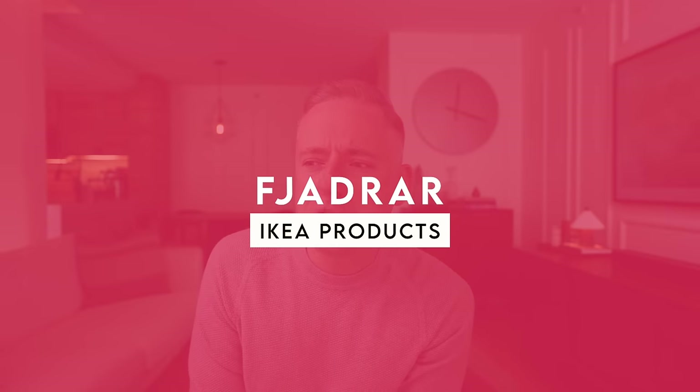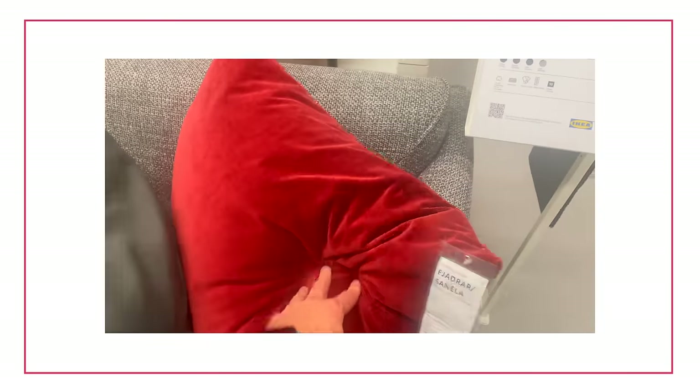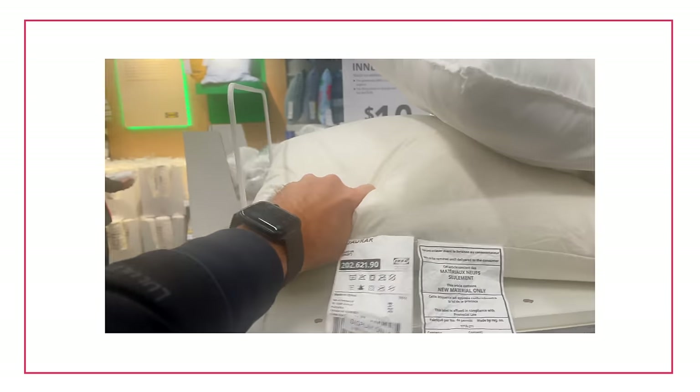Next up on the list is going to be the Fyadrar — and again, we're going to talk about materials, because this is a beautiful pillow. It comes in a few different sizes, the most popular being the 50 by 50 throw pillow. That's actually what I have inside these little throw pillows I have here. The Fyadrar is very cool — it is made of duck feathers as the inner filling, so you're going to get that real feather down. And sometimes with IKEA, their other pillow called the Inner is not as good. It's not going to give you that luxurious feel you're probably looking for.